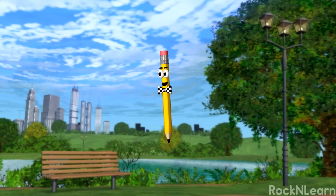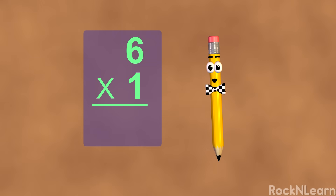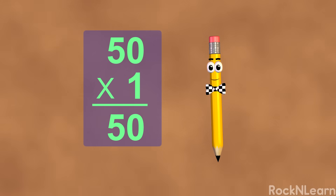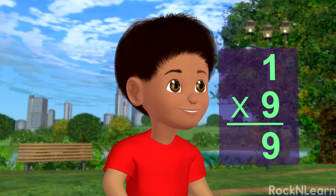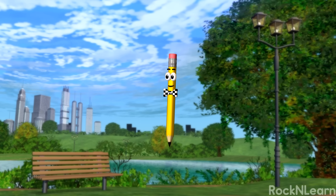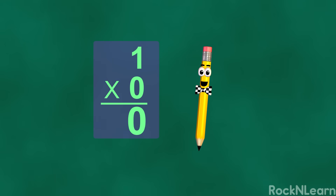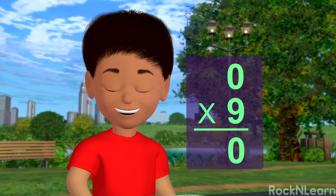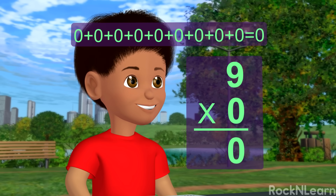Let me show you some other neat tricks with multiplication. When you multiply a number by one, the answer is always that same number. Four times one equals four. Six times one equals six. Eight times one equals eight. Fifty times one equals fifty. And since you can switch the places of the factors, one times any number will always be that number. Here's another trick: when you multiply by zero, you always get zero. Any number times zero always equals zero. If you have zero groups of something, you don't have anything. And no matter how many times you add zero to zero, you'll always get zero.